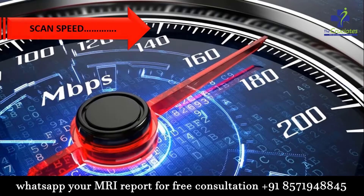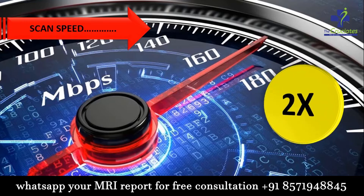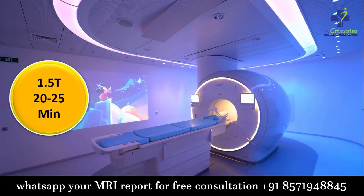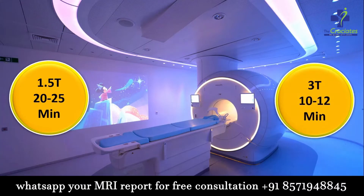Now let us speak about scanning speed. The 3 tesla machine can perform a scan with double the speed. Approximately, a 1.5 tesla machine takes 20 to 25 minutes, whereas for the same scan, a 3 tesla machine takes only 10 to 12 minutes.